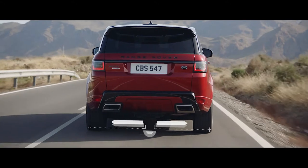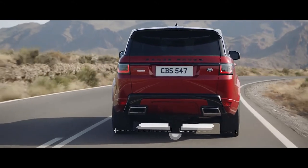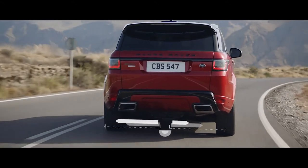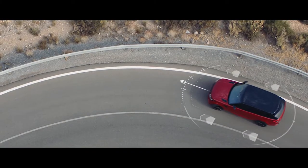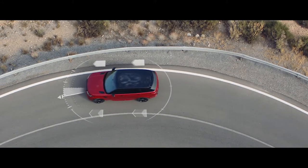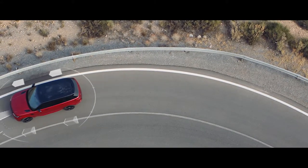Electronic active differential with torque vectoring by braking constantly balances the distribution of engine torque between the four wheels, to deliver responsive, controlled cornering and handling even on the tightest of bends.